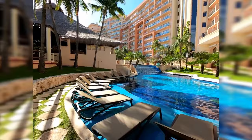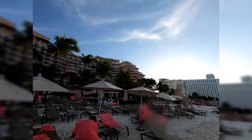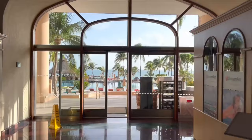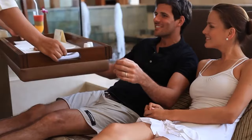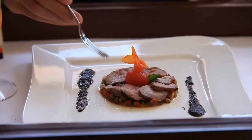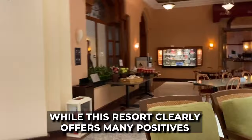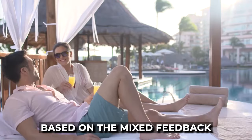However, in our commitment to transparency, it is essential to also address some concerns. A few guests pointed out a disparity between the resort's advertised status and their personal experiences. While the resort is promoted as a 5-star establishment, some guests felt it did not wholly meet those lofty standards — they acknowledged a relaxing and enjoyable stay, but their expectations in terms of sheer luxury were somewhat unmet. Potential visitors might want to calibrate their luxury expectations based on this mixed feedback.